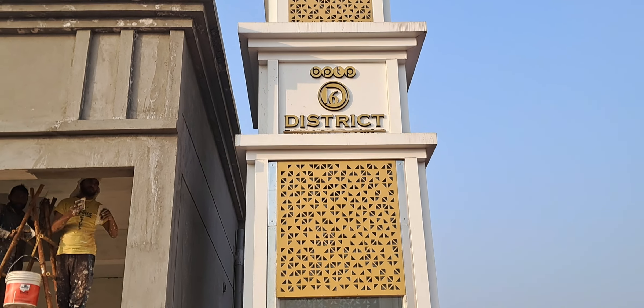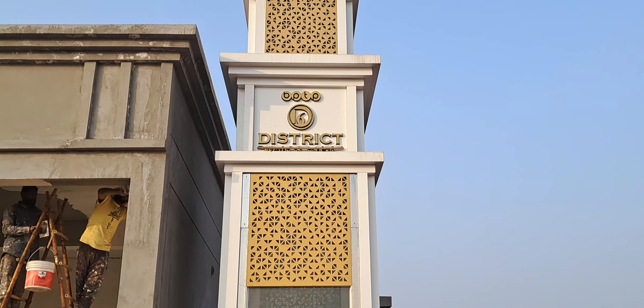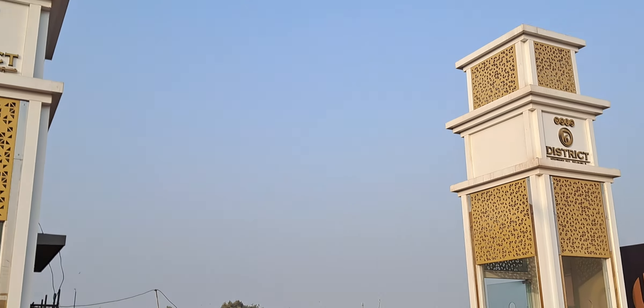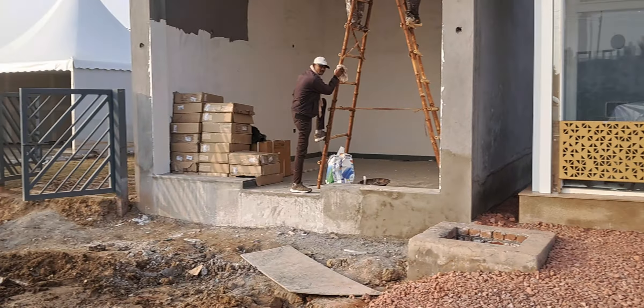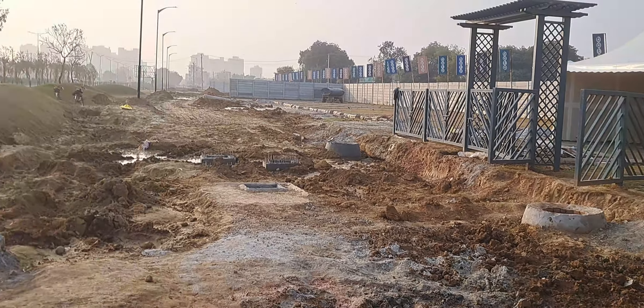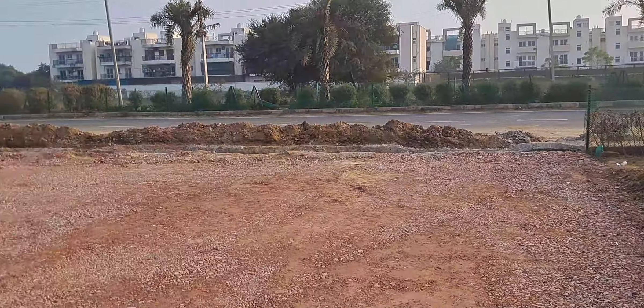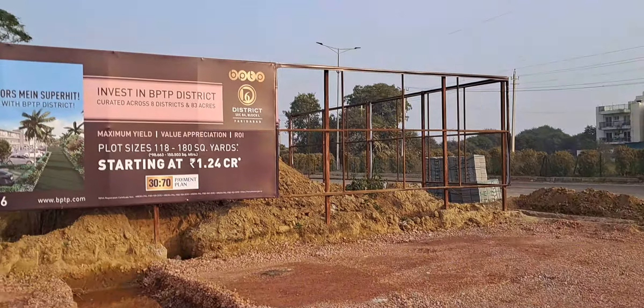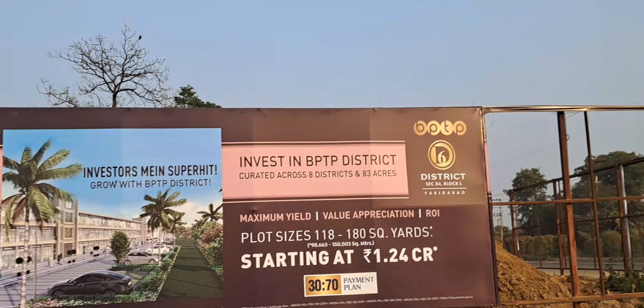We are in BPDP District, Sector 84, Faridabad — that is the Block L plots. This is the main entry gate; it is all under construction. This is the main location of the plots in Sector 84, Faridabad, Block L. These are the details, and you need to invest in the BPDP District plots.